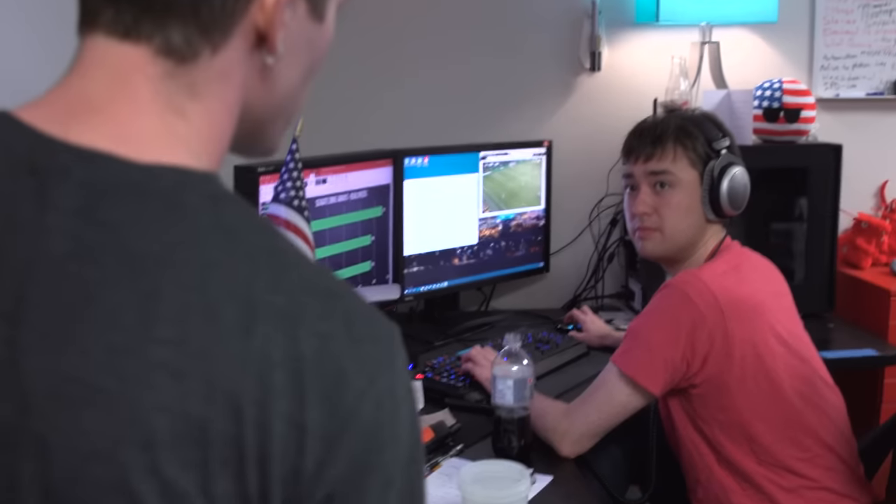But wait — what? Hey, second-rate YouTube channel? Like, is that supposed to be a joke? That's not funny.